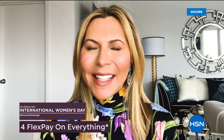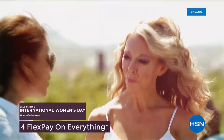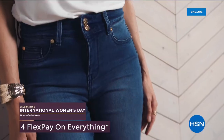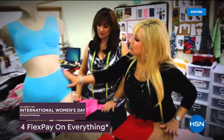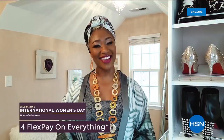Today is International Women's Day — a global holiday honoring the contribution of women the world over. Join us here on HSN all day as we celebrate our female entrepreneurs, designers, guests, and hosts. It's a day of programs and products by and for women during International Women's Day, today on HSN.